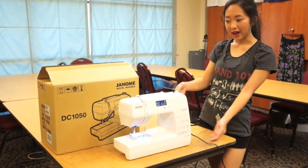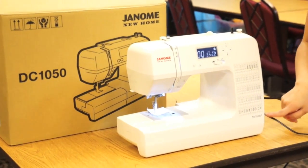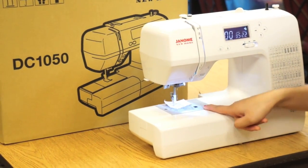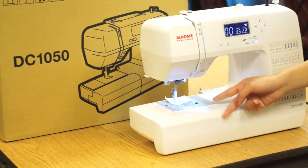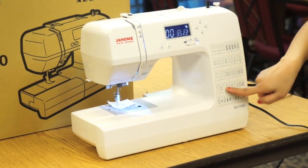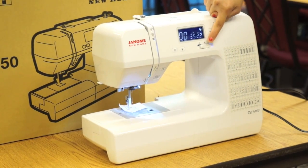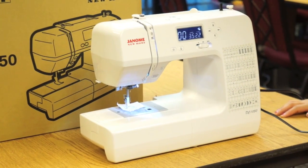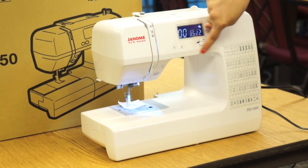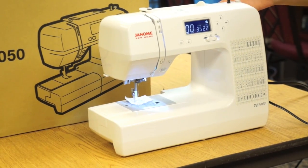So this is the machine they've agreed to give away. It's the Janome DC1050 and it has a really cool LCD screen right here. It also has a light shining down so when you sew at night you can see. It has a variety of stitches for you to play around with. And my favorite thing on this machine is the speed control — as I've mentioned in previous videos, when looking for a machine for beginners, make sure it has a speed control because it is very helpful and I use it so much at home.